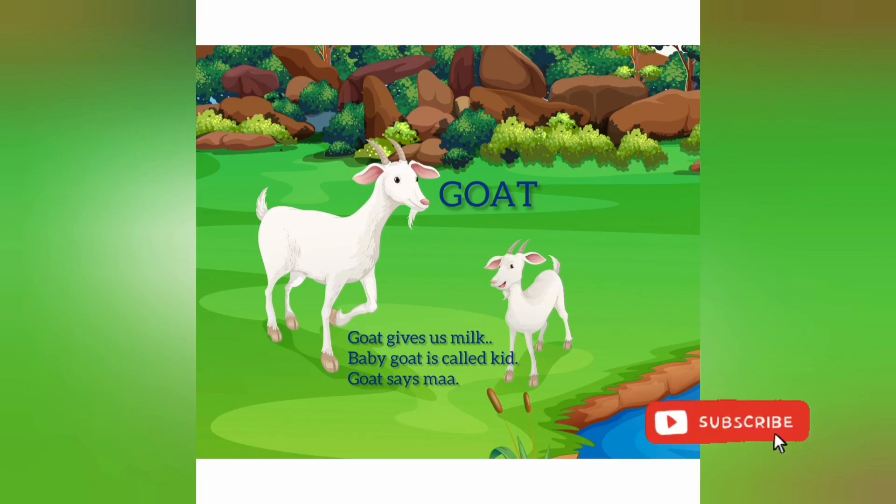Goat. Goat gives us milk. Baby goat is called kid. Goat says maa.